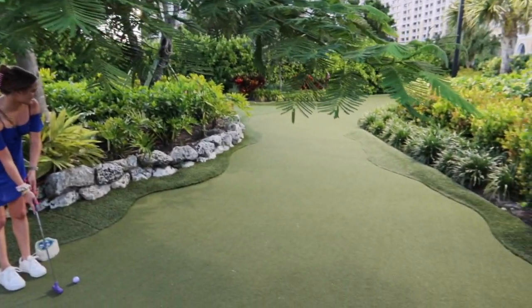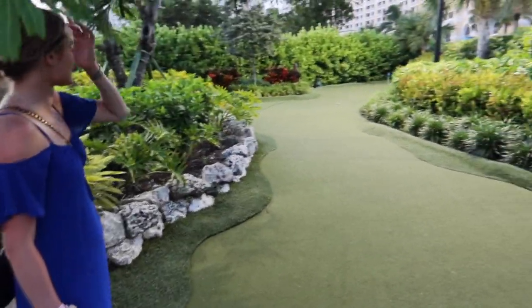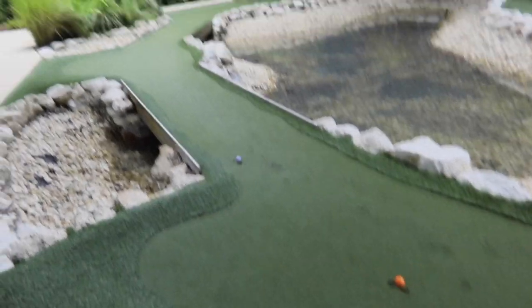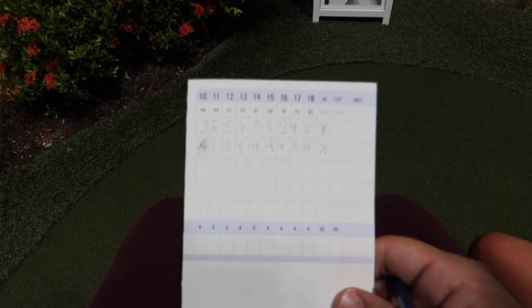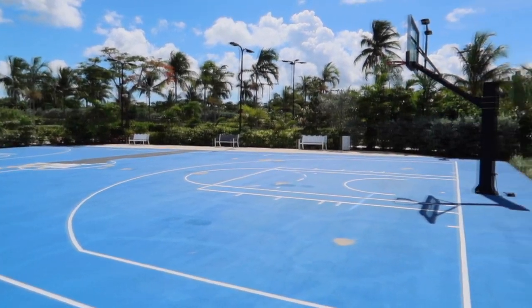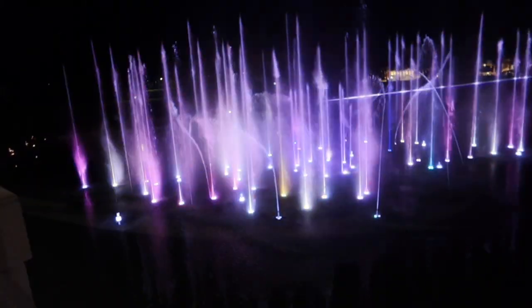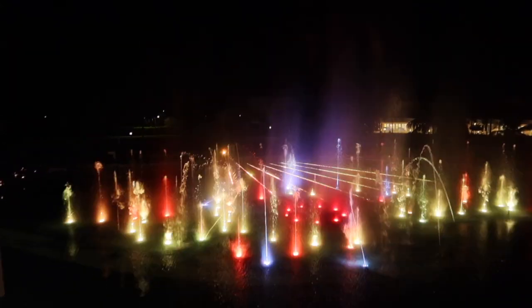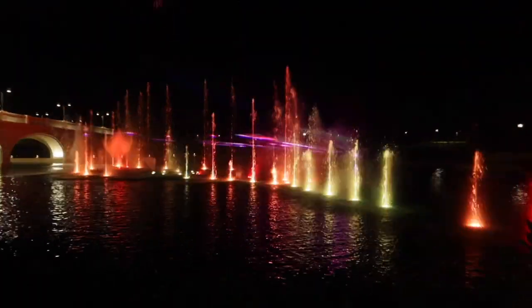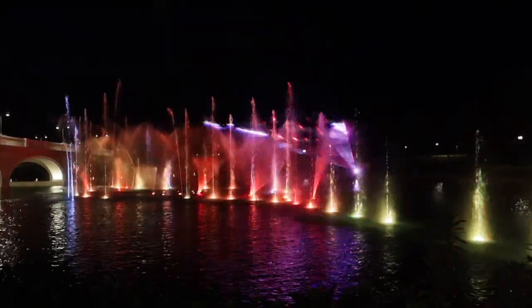A hidden gem at Baha Mar is an 18-hole mini putt-putt course — open from 10 a.m. to 10 p.m., so you can go in the morning or after dinner. It's $22 per person and not included with your stay, but it's a really fun way to spend the evening. They also have a basketball court, tennis courts, and a croquet field. There's also a fountain show out front of the hotel that lights up at night with music, starting around 6:30 p.m. either every 30 minutes or on the hour — ask staff for the exact schedule.